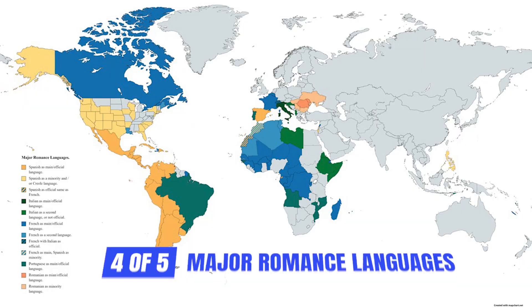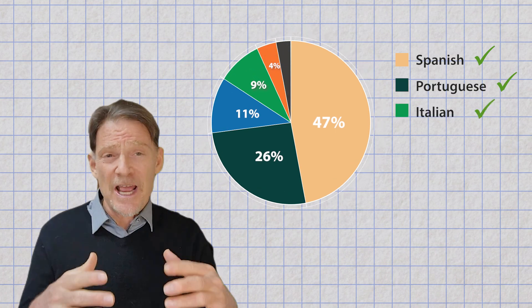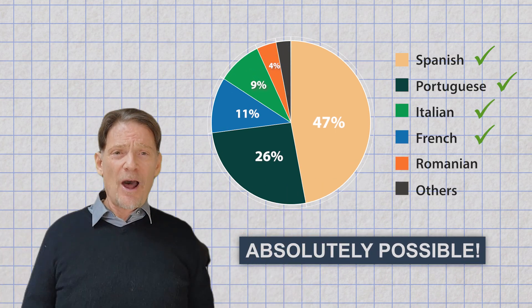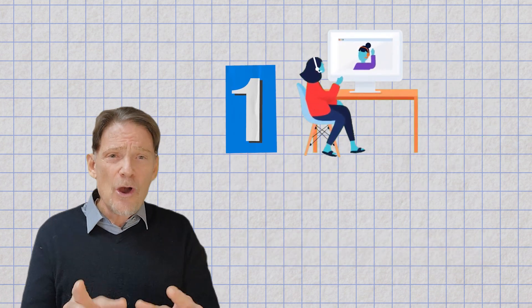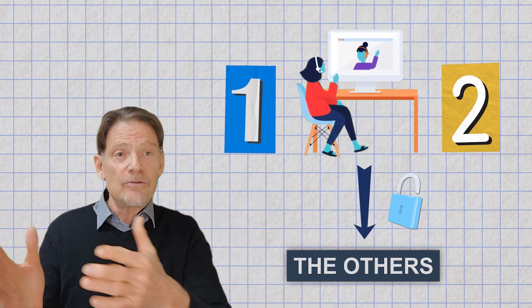Have you ever dreamed of speaking four or five of the major romance languages — Spanish, Portuguese, Italian, and French? It's absolutely possible, because if you start learning one, or know one or two already, it unlocks the secrets to the others.